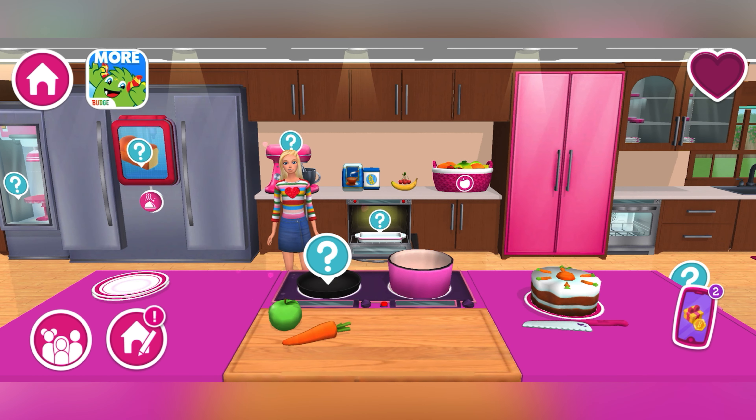Ta-da! This is it. Cool, huh? Now, there's only one rule in this house, and that's be yourself and have fun. Okay, technically, that's two rules. Anyway, there's so much to discover. Explore away. My house is your house.